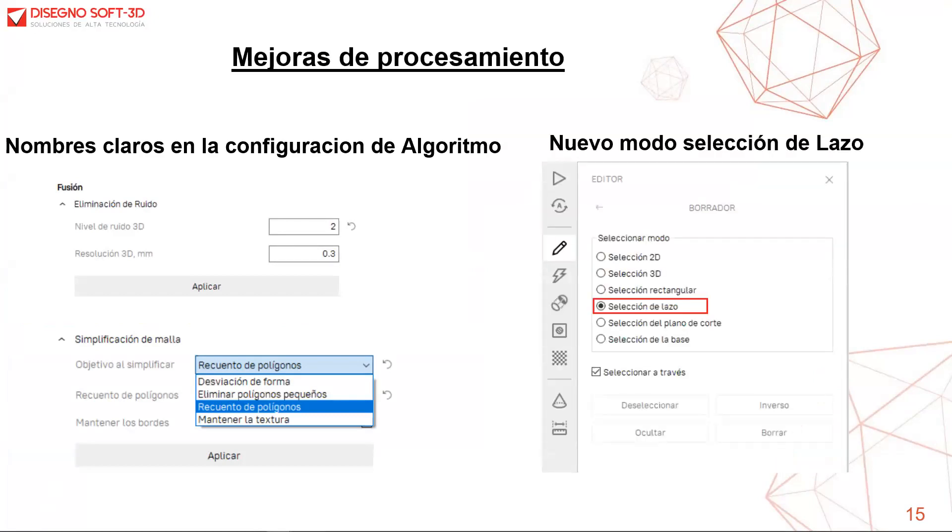Tenemos un nuevo modo de selección de lazo que se encuentra en el editor. Siempre que escaneemos, vamos a requerir eliminar áreas que estén fuera de la superficie del objeto principal. Esta herramienta es muy utilizada por los usuarios, y la nueva selección admite tanto polilíneas como líneas libres al mismo tiempo.